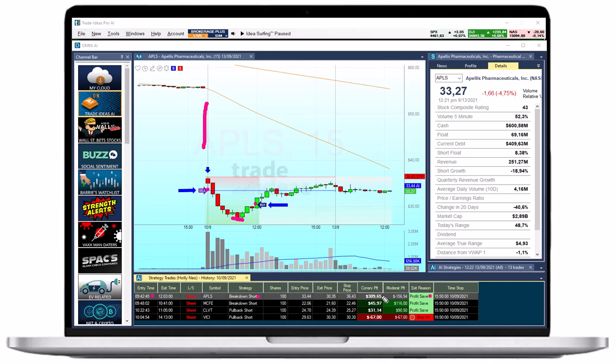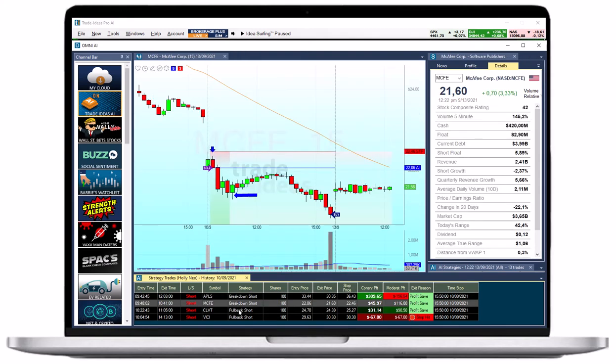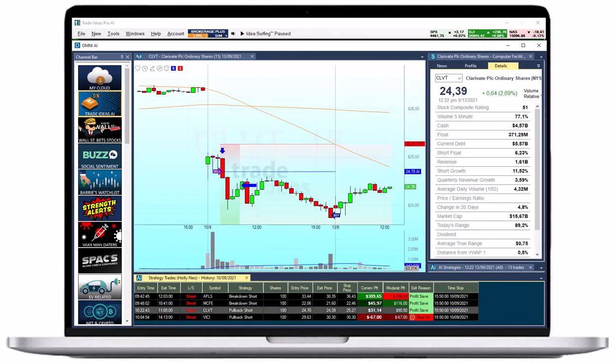That generated a profit of over $300 on 100 shares. Her trades in MCFE and CLVT, which she entered in the first hour, were just as great. By exiting both trades based on her profit save algos during pullbacks, she left quite a bit of money on the table but made a total profit of about $75.